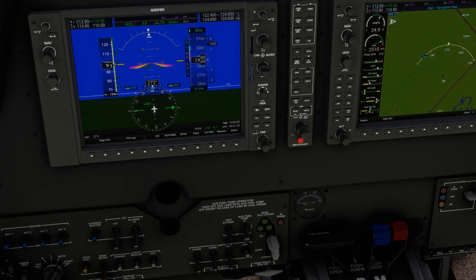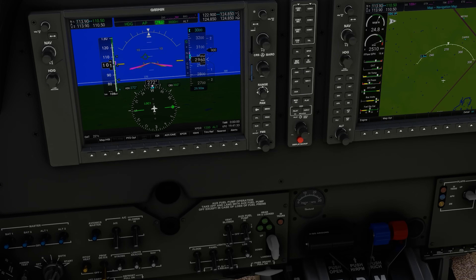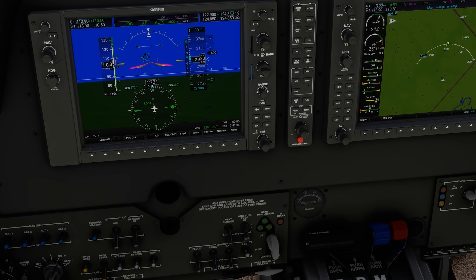Many pilots, cognizant of the 25 squared convention, will say it's dangerous to over-square the prop, meaning have a propeller setting that's lower than the throttle setting. This can be misleading though.